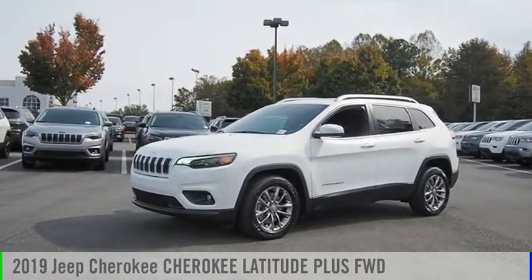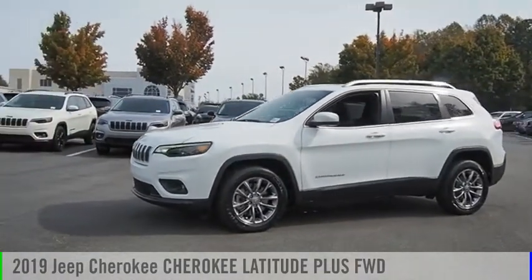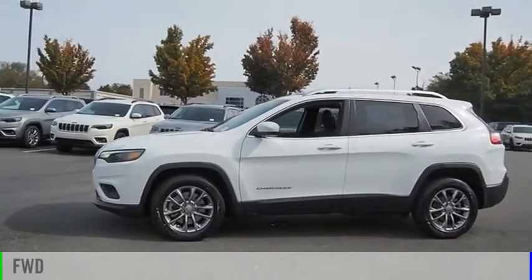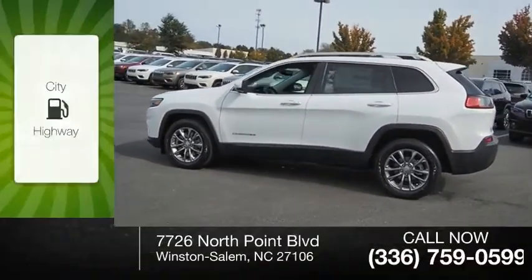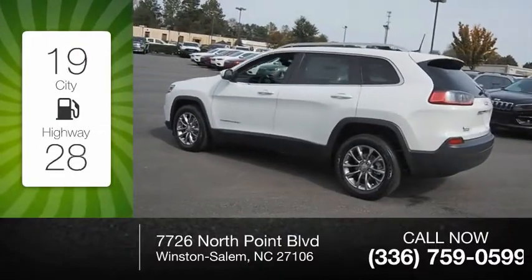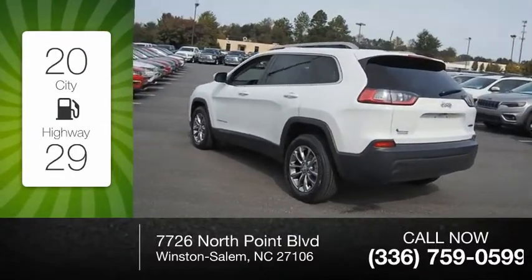Take a ride in the 2019 Cherokee. This vehicle is powered by a front-wheel drive, four-cylinder, 2.4 liter engine. Great fuel efficiency saves you money by requiring fewer trips to the gas station.